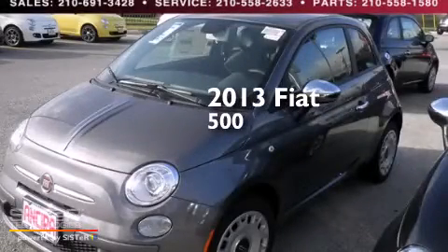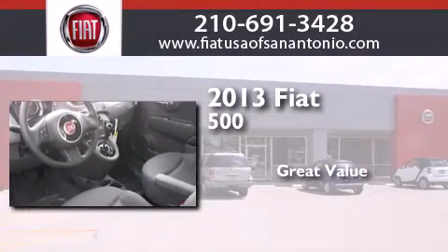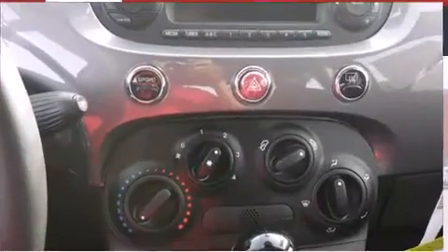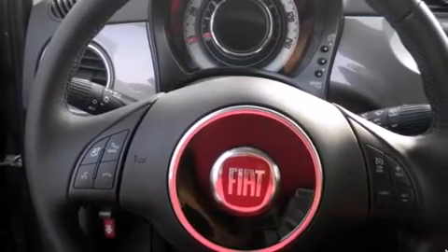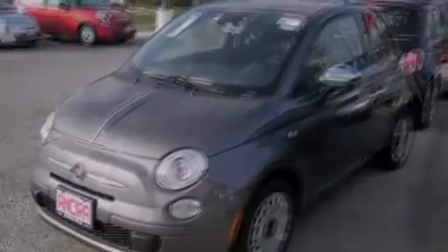This is a brand new 2013 Fiat 500. Features include a low tire pressure indicator, traction control and stability control systems, cruise control, side curtain airbags, and full power accessories.